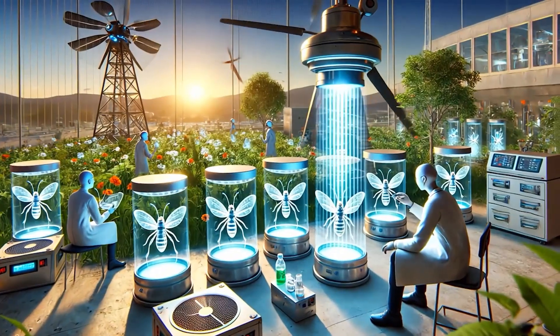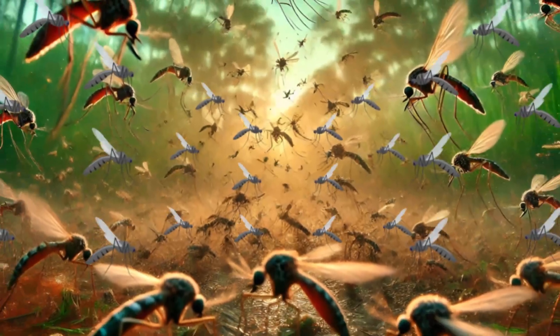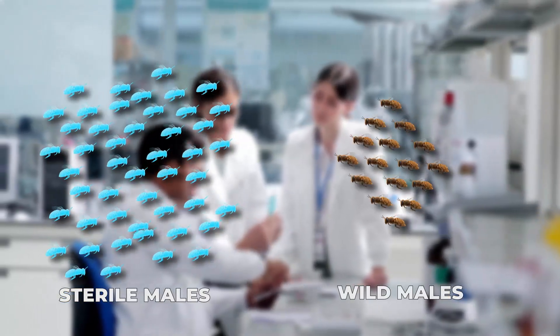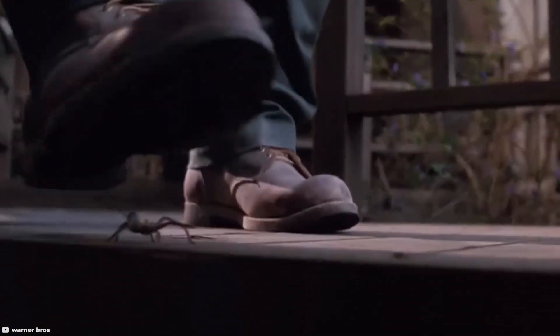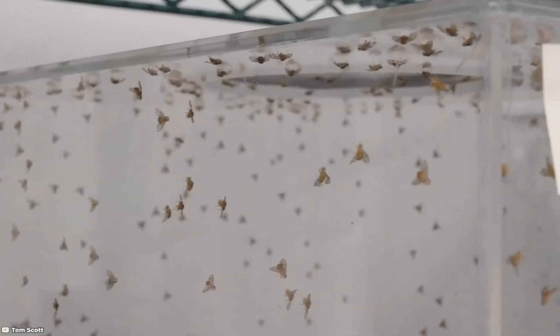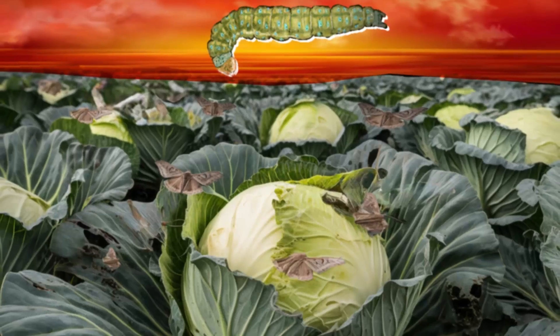But radiation-based methods aren't perfect. Sterilization affects the male's vitality, making them less competitive against wild rivals. For the strategy to work, you need an enormous number of sterile males to outnumber the wild ones. Some experts liken it to using a sledgehammer — effective but not exactly gentle. And then there's the diamondback moth. Despite decades of effort, this pest has proven impervious to the same strategies that worked on others.